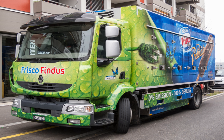Mercedes-Benz began delivering 10 eActros units to customers in September 2018 for a two-year real-world test.